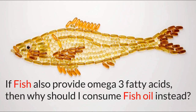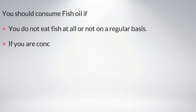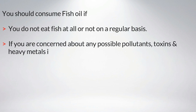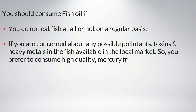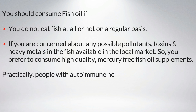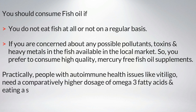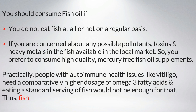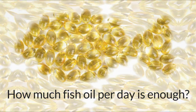If fish also provide omega-3 fatty acids, then why should you consume fish oil instead? You should consume fish oil if you do not eat fish at all or not on a regular basis, or if you are concerned about possible pollutants, toxins, and heavy metals in locally available fish and prefer high-quality, mercury-free fish oil supplements. People with autoimmune health issues like vitiligo need a comparatively higher dosage of omega-3 fatty acids, and a standard serving of fish would not be enough — thus fish oil supplements are required even if you eat fish regularly.